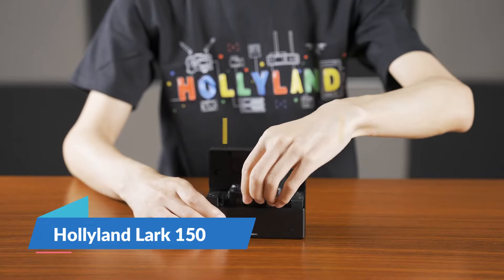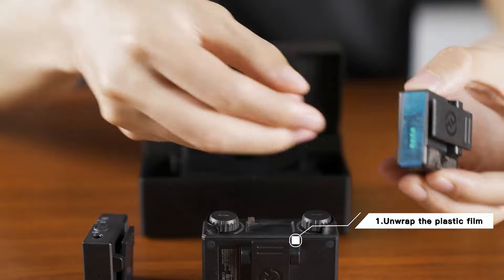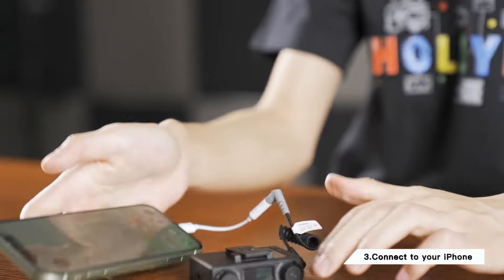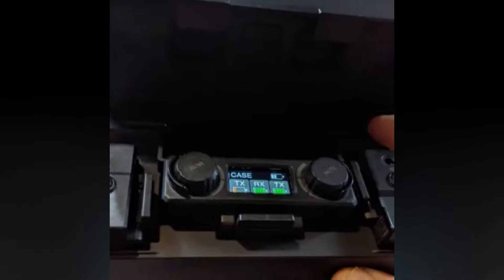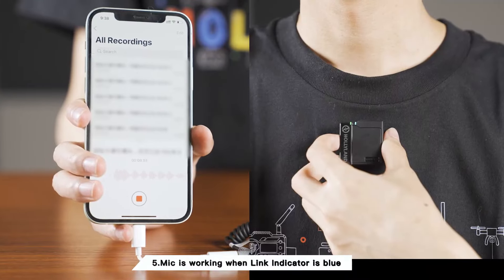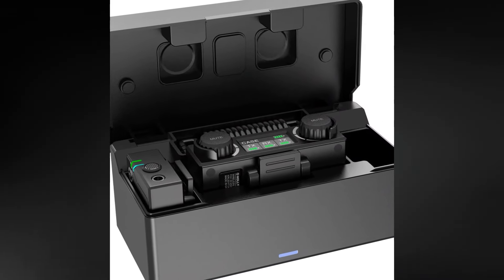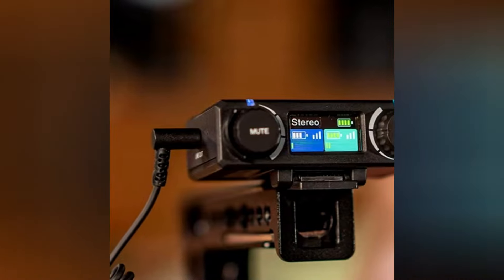For the content creators and vloggers out there, the Holyland Lark 150 is your new best friend. Imagine delivering crystal-clear audio for your videos without the cumbersome setup of traditional microphones. This wireless mic system is as sleek as it is powerful. With a dual channel receiver, it captures every nuance of your voice, making sure your audience hears you as if you were right there beside them. It's compact, easy to use, and most importantly, it's reliable. Whether you're out in the field or in your studio, the Holyland Lark 150 ensures your audio quality matches your creative vision. Priced at $279.